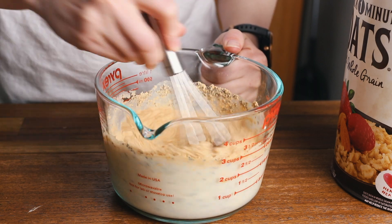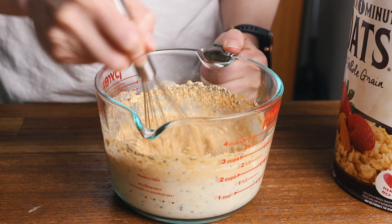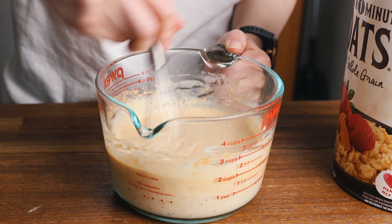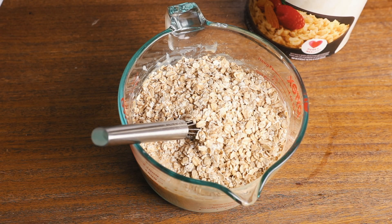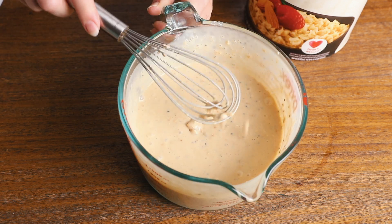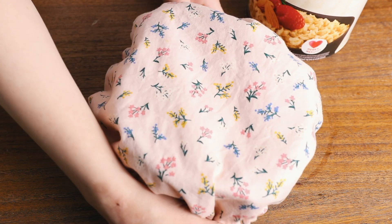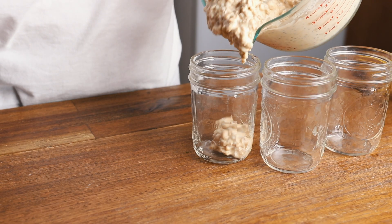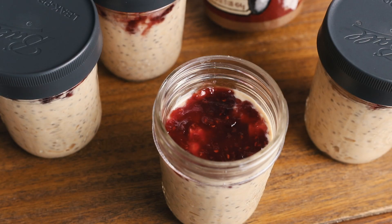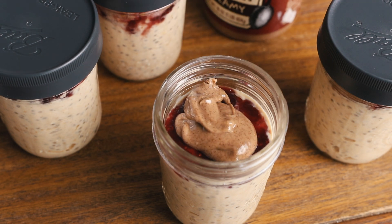I sweetened it with a little bit of agave, which is optional. You can use regular peanut butter instead of the powdered, or substitute in your favorite plant-based protein powder. Once I combined all those ingredients, I added in my quick oats, gave them a stir, covered them, and popped them in the fridge. Optionally, I transfer them to little mason jars and layer them with a bit of raspberry preserves and some extra nut butter.